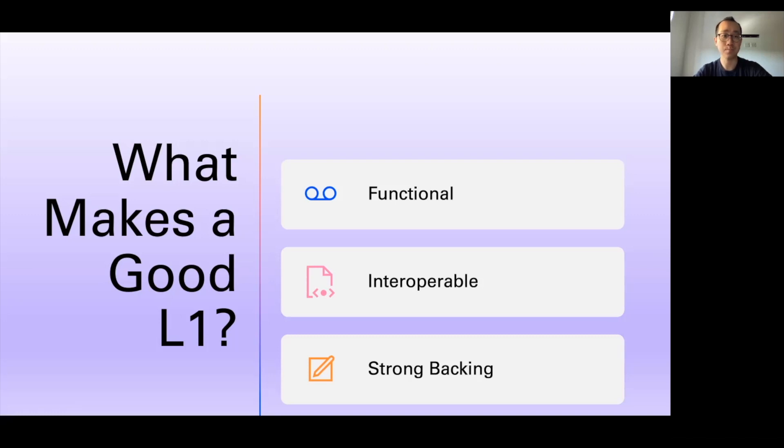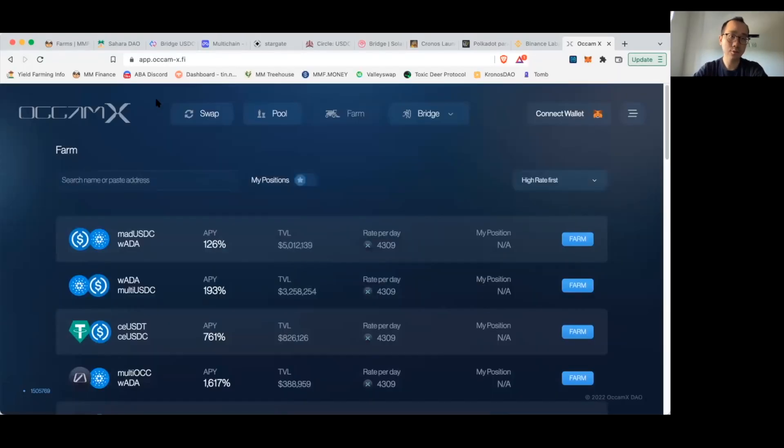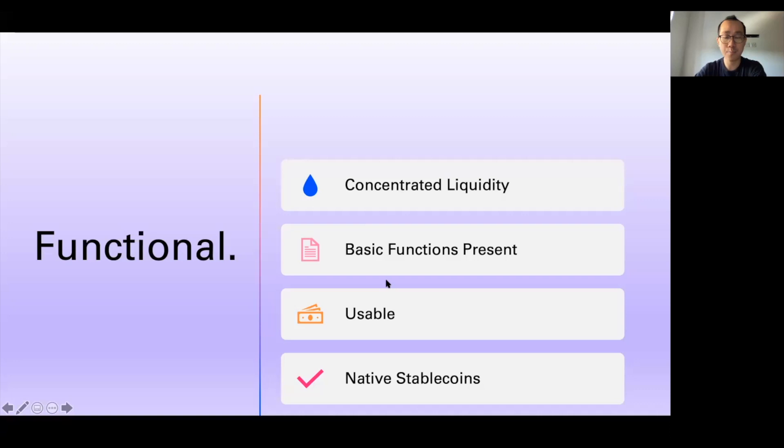Let's start with functional. For functional, I mean the layer 1 should have concentrated liquidity — having all your liquidity in one place rather than fragmented across many different pools. If you want to see what I mean by fragmented liquidity, look no further than Milkomeda with their OccamX Finance decentralized app, which has the highest total value locked on that platform. You have all these different versions of USDC — MAD USDC, multi USDC — and liquidity of about 8 million is split in two, making this DEX less usable for people trading larger amounts because of greater slippage within each individual pool.